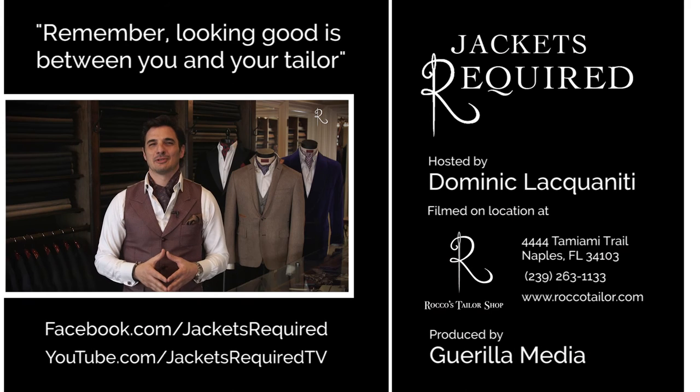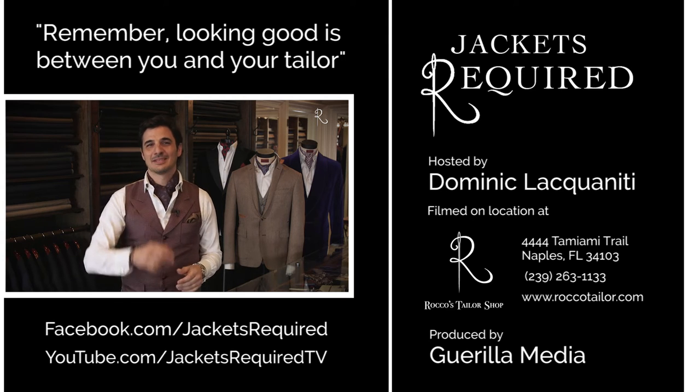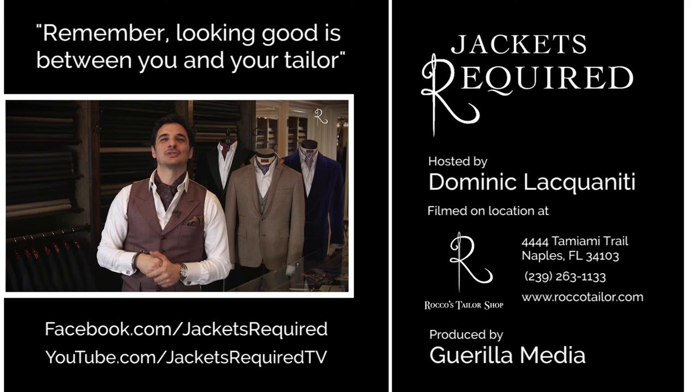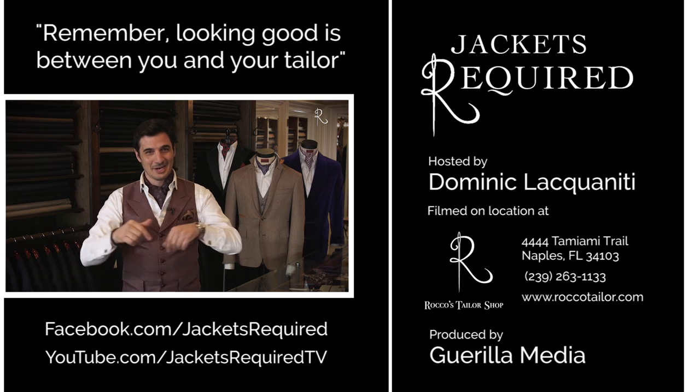Be sure to subscribe to Jackets Required's YouTube channel and Facebook page to be notified when new episodes are available, and to see behind the scenes pictures and clips. Share with your stylish and style-challenged friends — you know who you are. And be sure to let me know if you have any specific questions or topics you'd like to see here in the series.